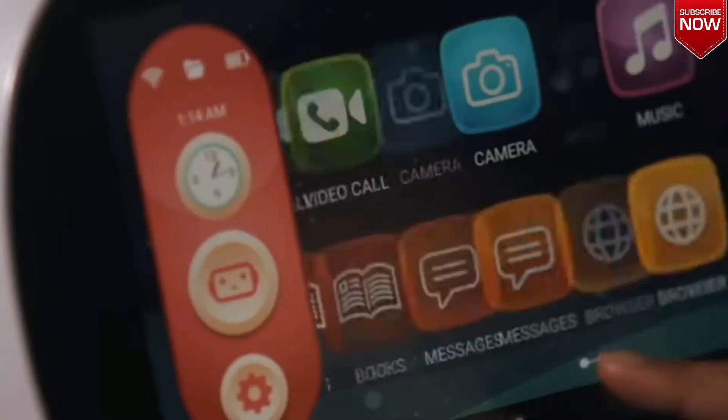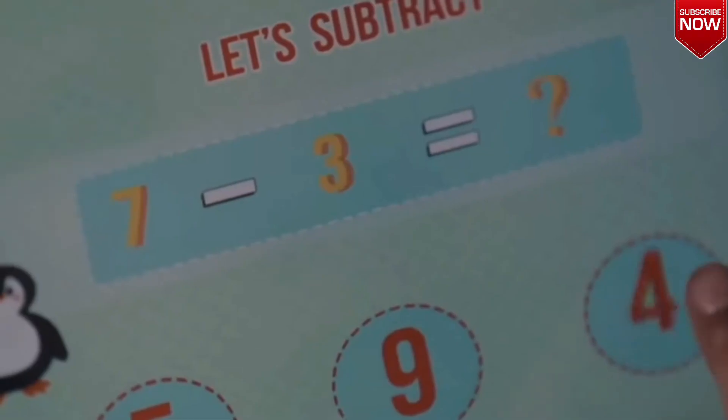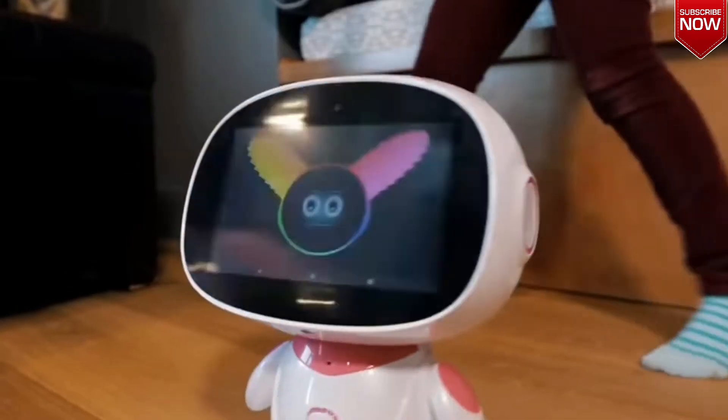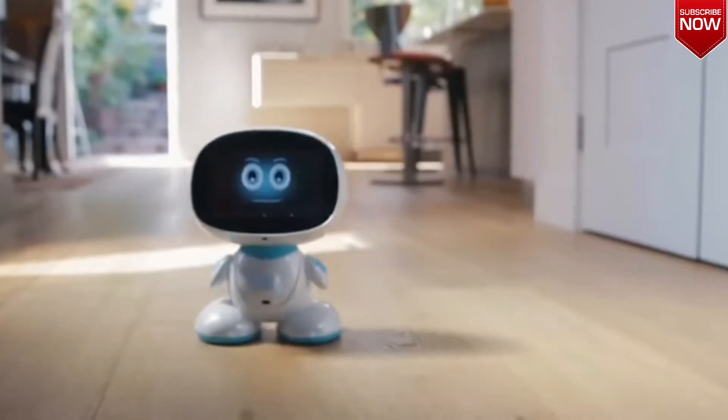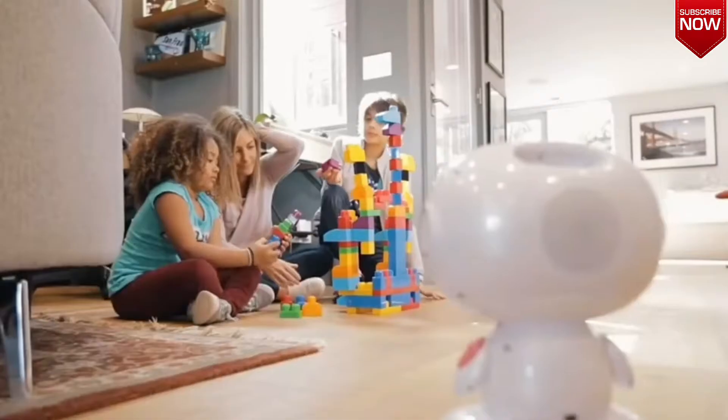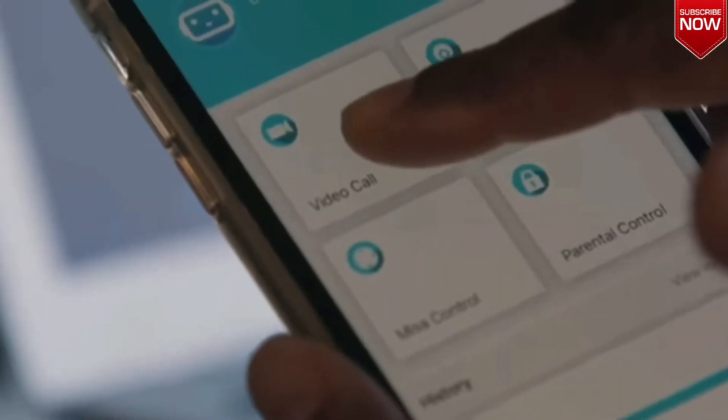First of all, Misa is a toy capable of entertaining your child for many hours. Misa will chat with the kids while their parents are busy. It can also dance and play a lot of developing and interesting games with the child. Besides this, the robot has many other useful functions.